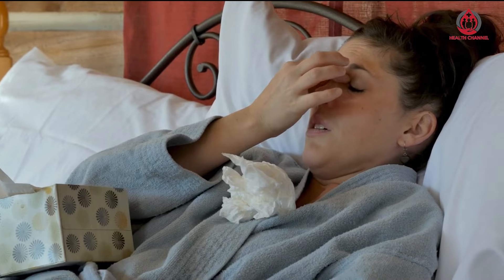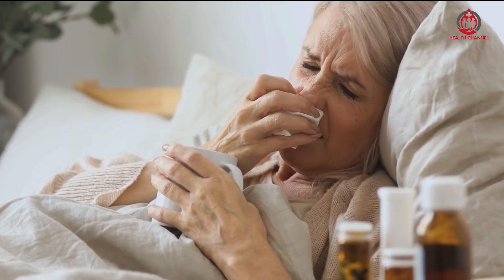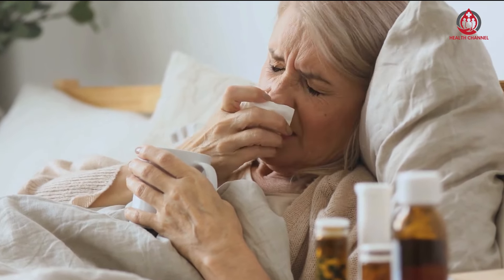A normal blood pressure reading shouldn't be higher than 120/80 mmHg, and you might be diagnosed with high blood pressure if your blood pressure consistently reads above this.